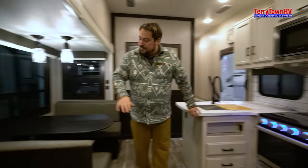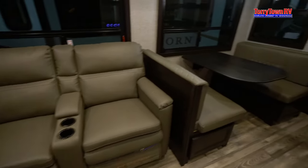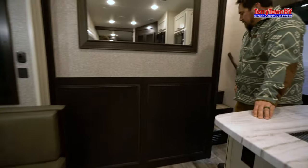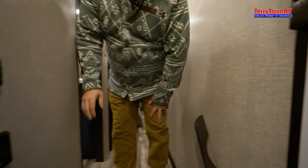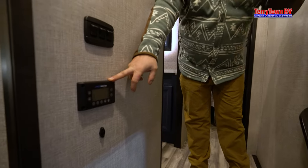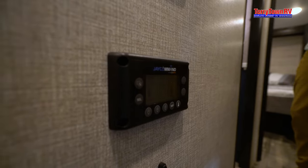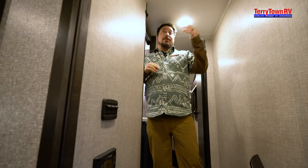You have two recliners and also your booth dinette with some storage underneath those as well. Walking around here I love their J command system — it makes it so you can connect to your phone and do everything from your phone. Whether you're doing the auto level outside, checking your tanks, or running your whisper quiet AC in here, which is also a great feature — you're not going to hear that air conditioner just pounding and droning out everybody talking. Very quiet.